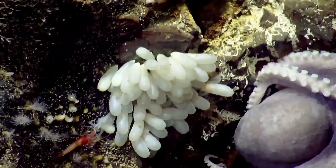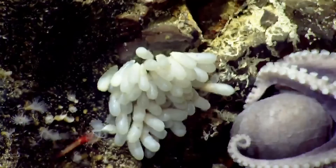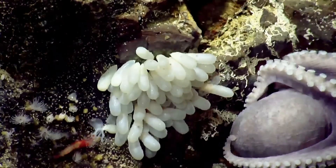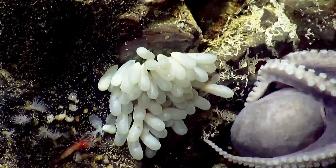Look at his little arms coming out. Get away from that shrimp! Oh no, shrimp — run! This could be so cool. Run away. Octopus-shrimp battle! Go, baby, go!